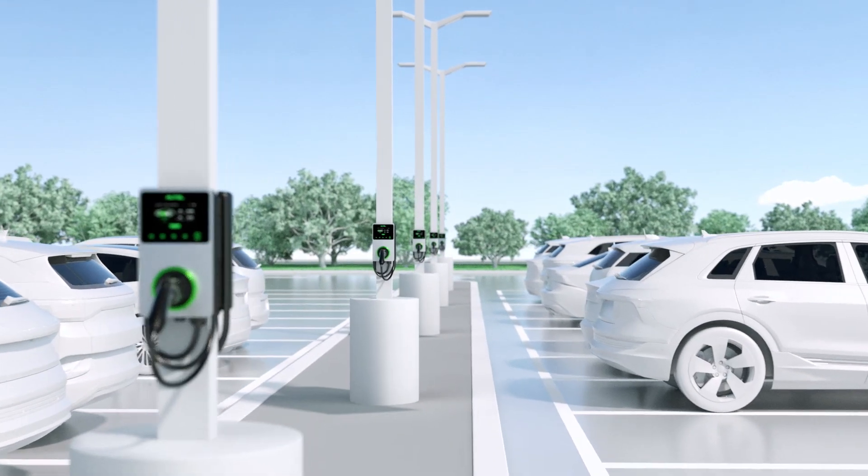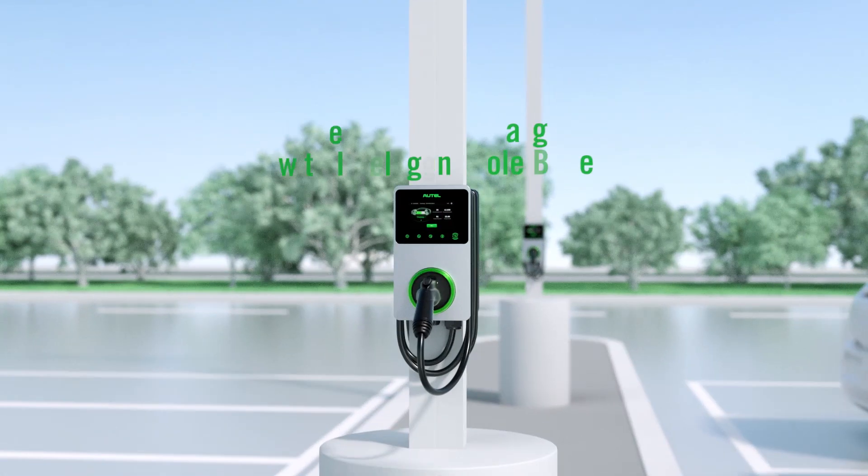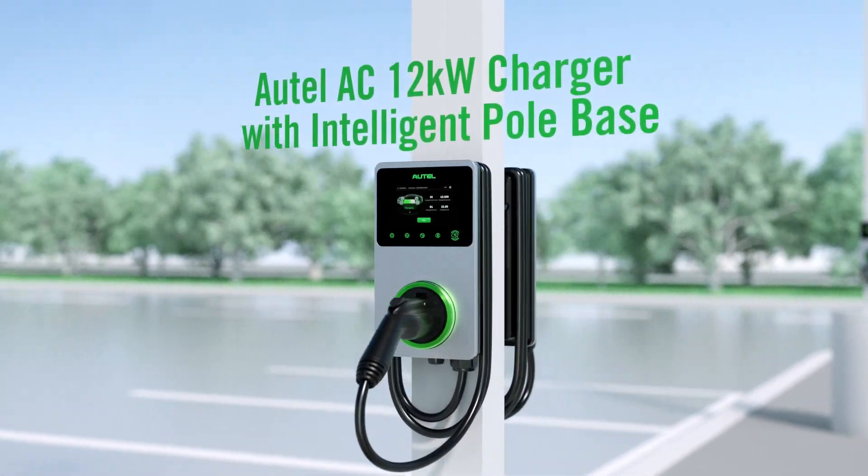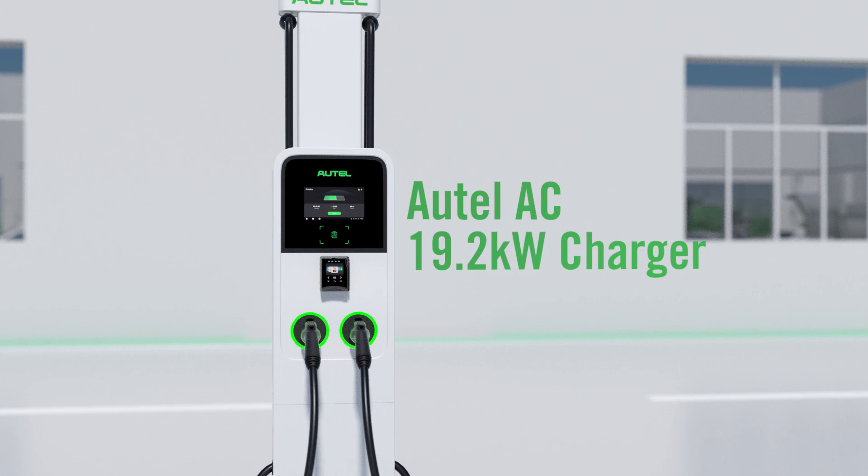Pole mounting streamlines the installation of chargers, cameras, and Wi-Fi, all while improving visibility, aesthetics, security, communication, and effectiveness of your operations.